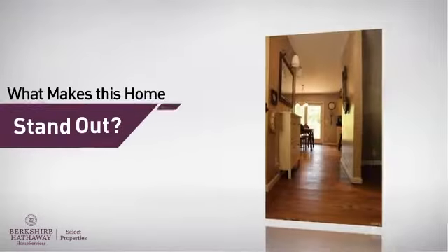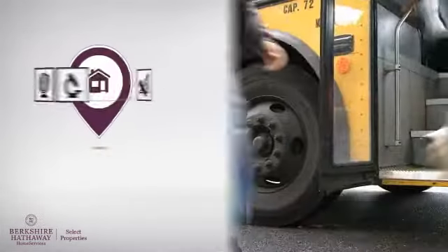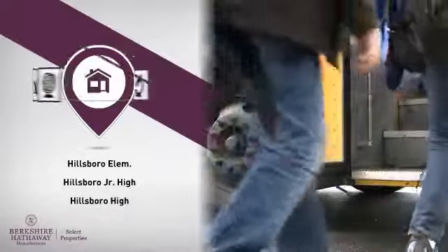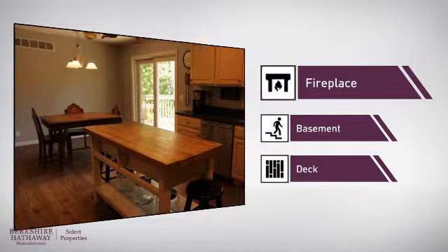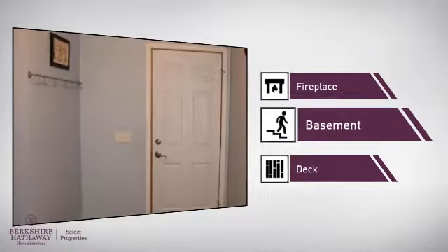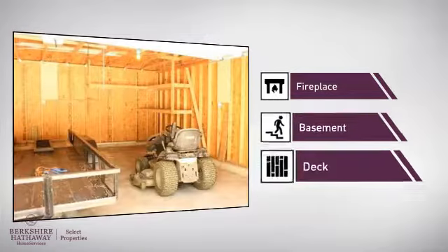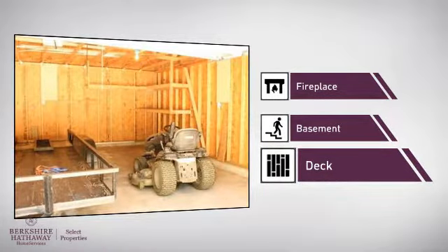But let's talk about what really makes this home stand out. Parents will be happy to know that it's located near several schools. This home also features some other great amenities, like a fireplace for keeping you warm and cozy on cold winter nights, a basement — whether you need the extra storage space or somewhere to build your rec room — and a deck, which is a great addition whether you love eating outdoors or simply catching some rays.